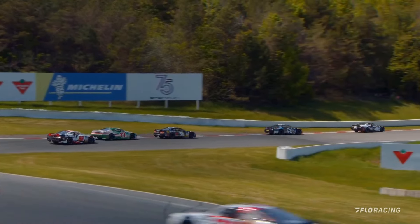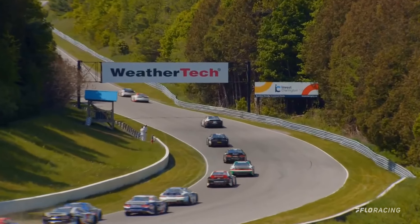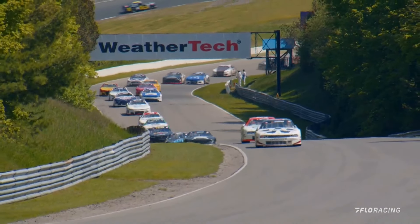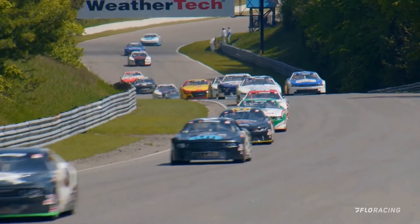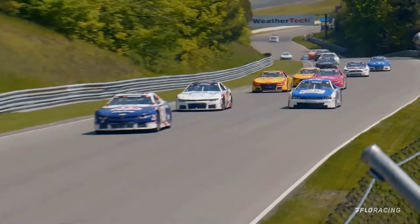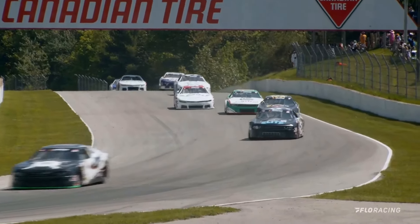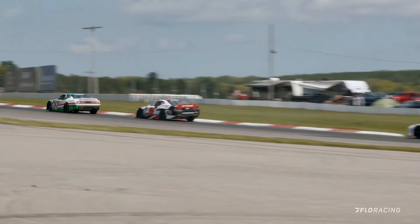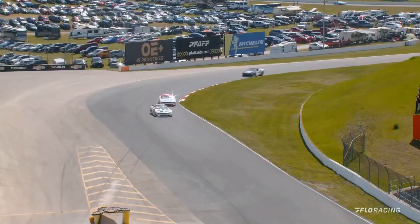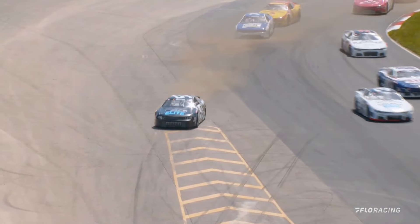DJ Kennington getting forced wide there, and he is going to tuck in right behind that 36 car of Labbe, as Drescher got shuffled back a couple of positions. Looking at those cars that were up front before the pit stops: Kevin Lacroix was 11th, Andrew Ranger 12th, and I think Marc-Antoine Cameron may have got the jump — Cameron right behind DJ Kennington as they come through the essess.